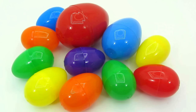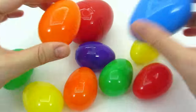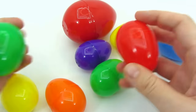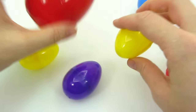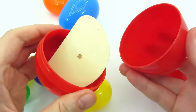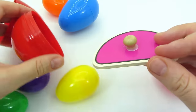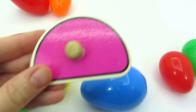Well done. Wow, look at these colorful eggs. Is there anything in there? I think I hear something in this one. We found another shape. It's a semicircle. Let's put it back in the puzzle.